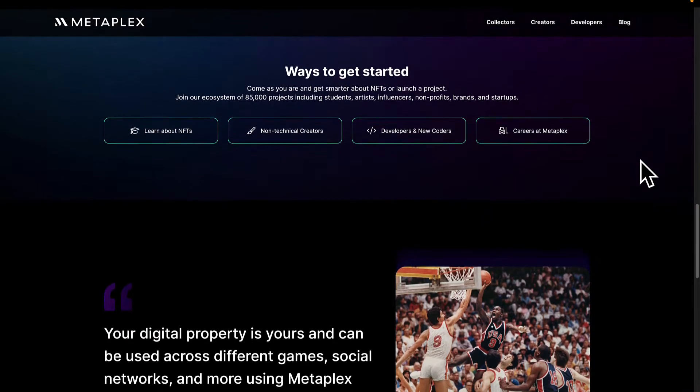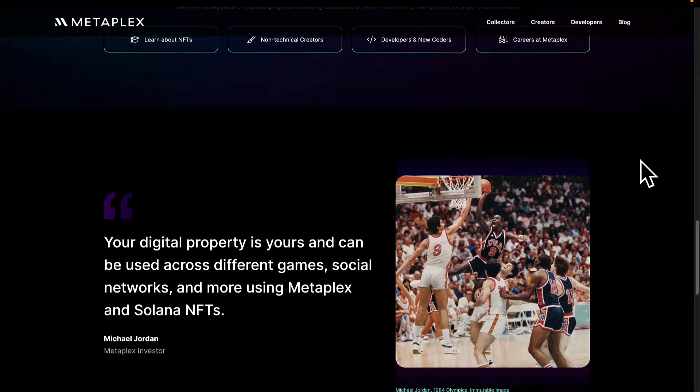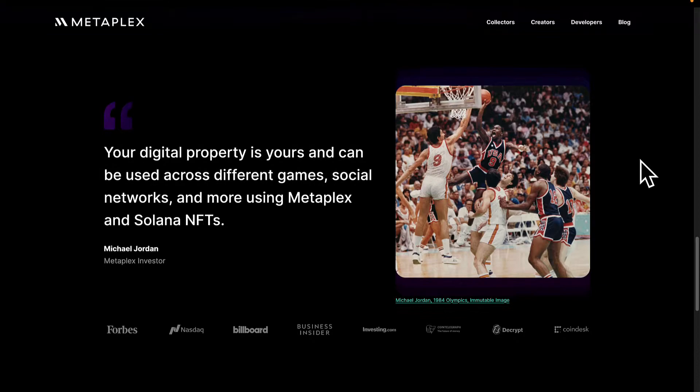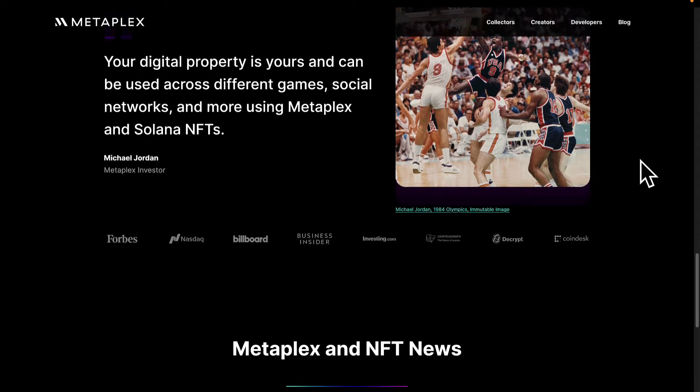Metaplex is one of the most popular platforms for makers to launch NFT storefronts for the Solana blockchain. It's an all-in-one solution because you have everything from minting to the storefront all the way to selling.